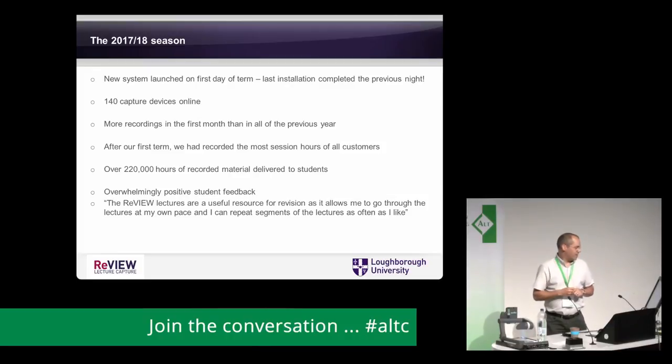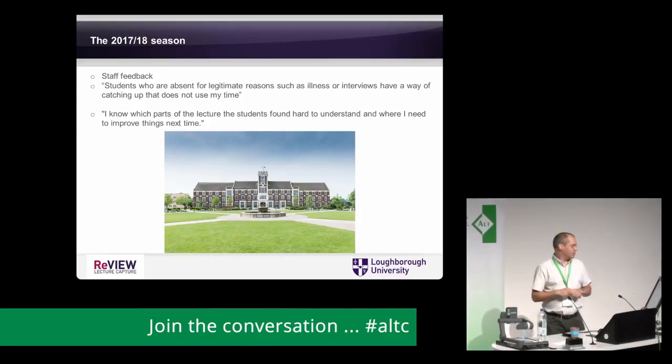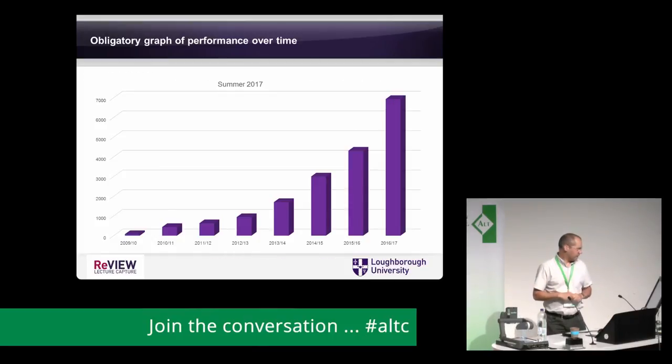We had all these devices online and made more recordings in the first month than in all of the previous year. After our first term we had recorded the most sessions and most session hours of all the customers of the platform we're using. We've delivered over 220,000 hours of recorded material to students, and the student feedback has been overwhelmingly positive. Students love it — for revision, going through lectures at their own pace, repeating things as often as they like. Staff feedback has also been good, and one vice chancellor who teaches on some modules sent a message around to all staff noting he could see which parts of the lecture students found hard to understand.